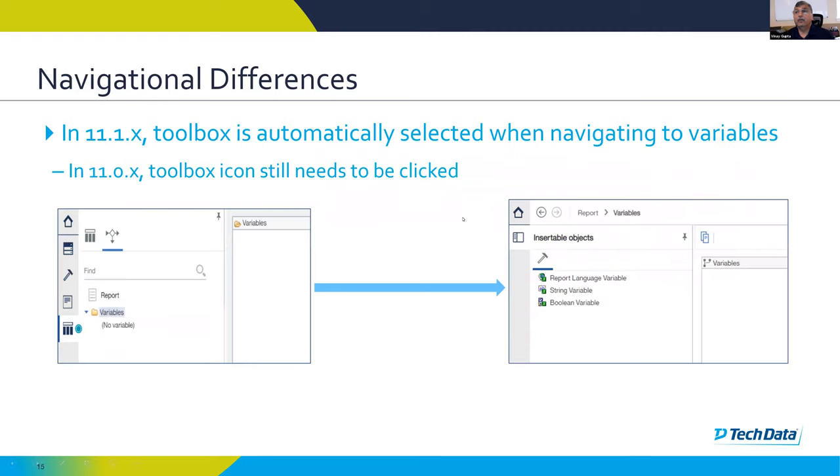Similarly, when going to the variables pane, in 11.0 you had to click on the toolbox icon to see what objects could be added. In 11.1, the moment you go to variables, the toolbox is automatically selected and the available objects are automatically shown for you.